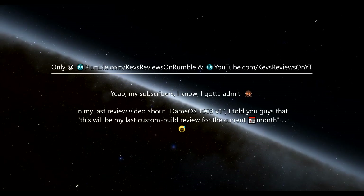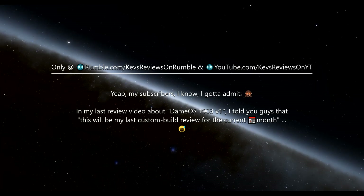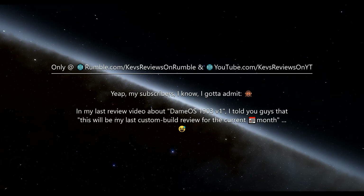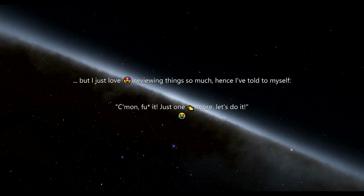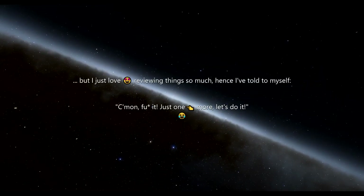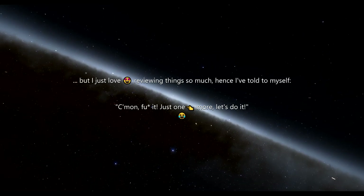Yep, my subscribers, I know, I gotta admit — in my last review video about Daymo S, I told you guys that this will be my last custom build review for the current month. But I just love reviewing things so much, hence I've told to myself: come on, just one more, let's do it!